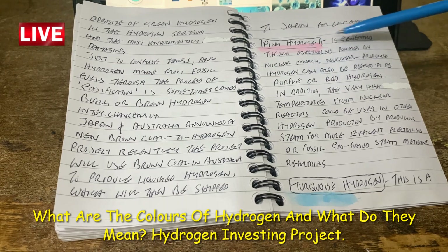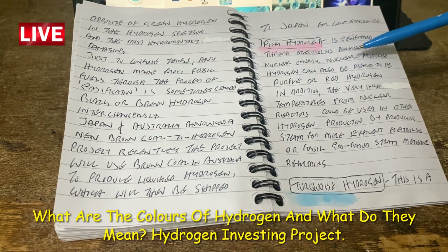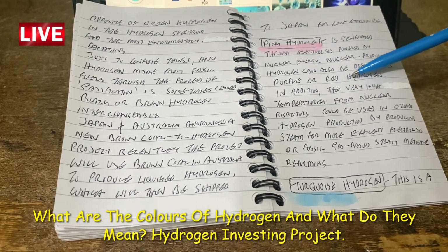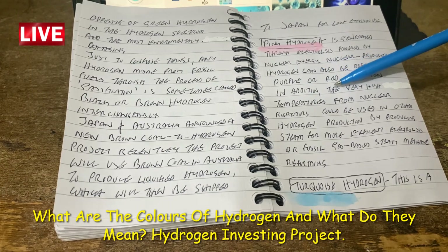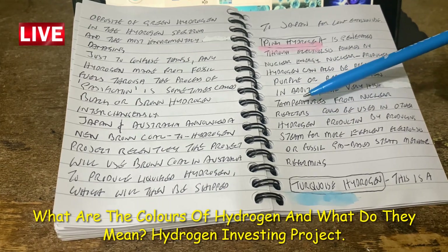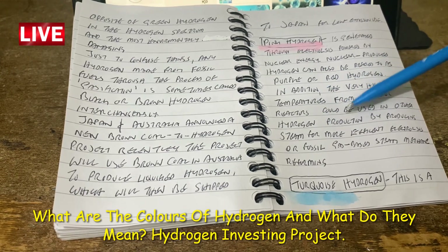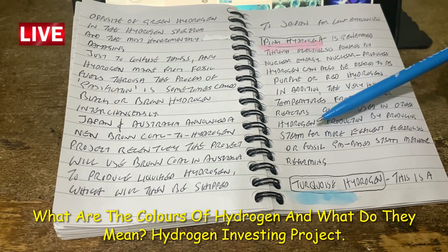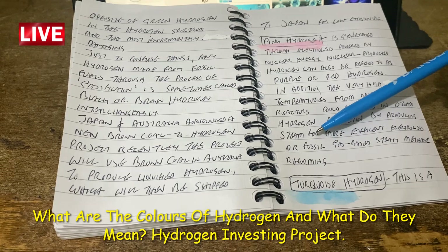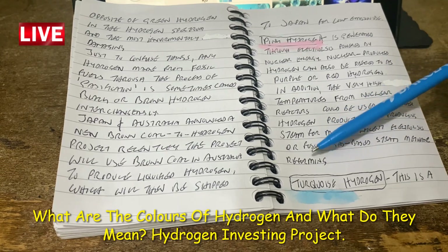Pink hydrogen is generated through electrolysis powered by nuclear energy. It can also be referred to as purple or red hydrogen. In addition, the very high temperatures from nuclear reactors could be used in other hydrogen production by producing steam for more efficient electrolysis or fossil gas-based steam methane reforming.